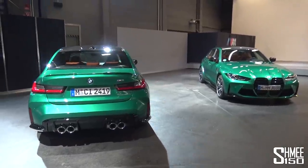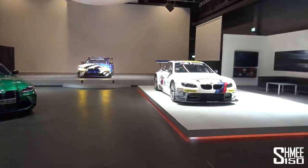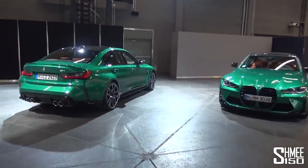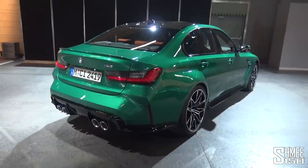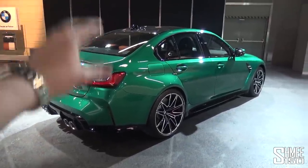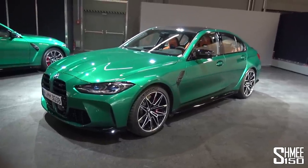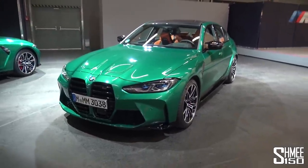Let's take a look at the two M3s we have here, parked opposite ways around so we can go through all the details. We saw the simultaneous launch of the M3 and M4 — the M3 is the four-door saloon, the M4 is the two-door coupé. The non-competition model in front is rear-wheel drive with a six-speed manual and 480 horsepower. The M3 Competition has the eight-speed M Steptronic automatic, rear-wheel drive, with 510 horsepower — 30 horsepower more — and an xDrive version with switchable four-wheel drive will arrive in the future.